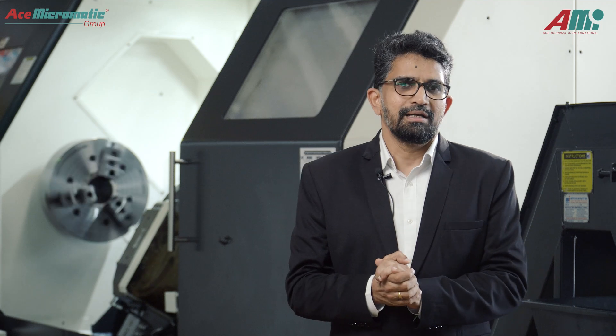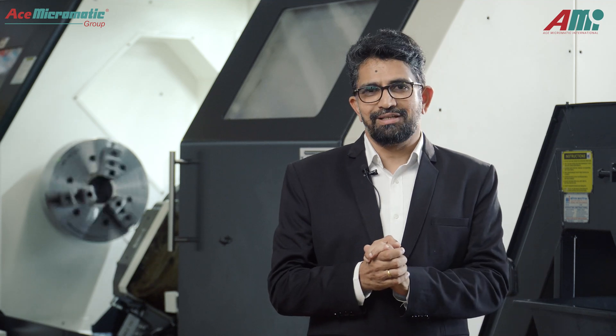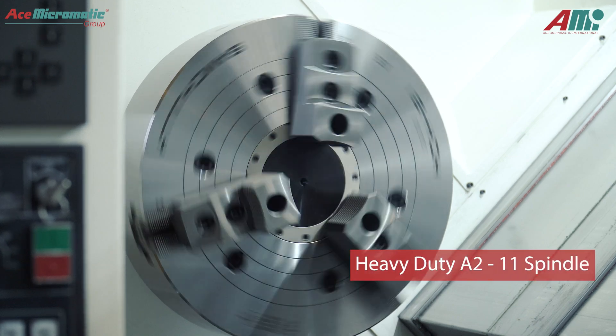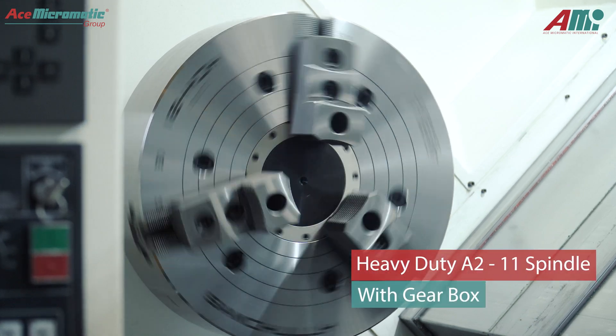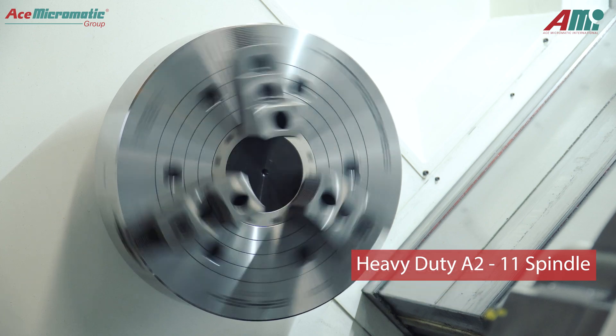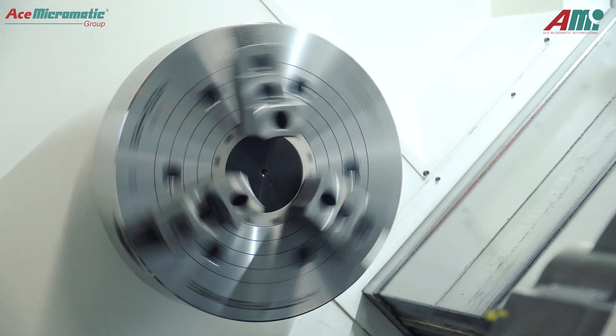As a standard package, everybody is aware that the spindle is the heart of the machine. This machine is equipped with a heavy-duty A11 spindle with 30 bar, 37 kW power, with a gearbox which generates higher torque and lower RPM.